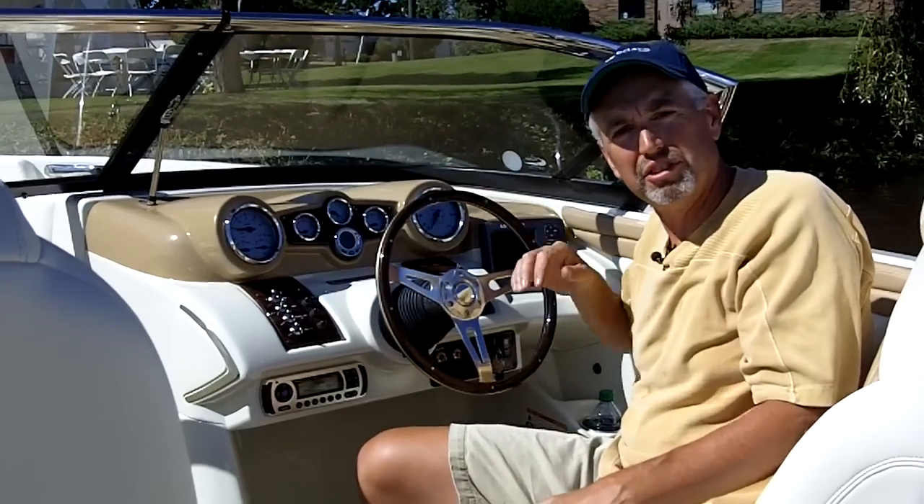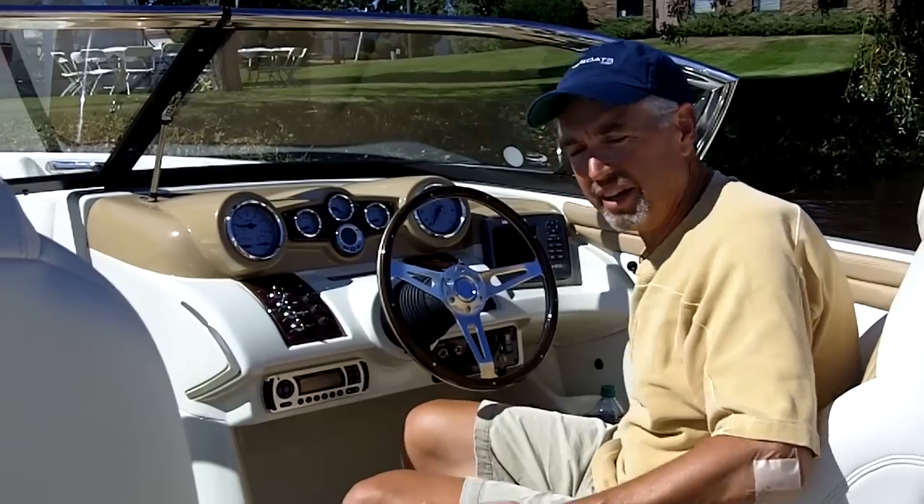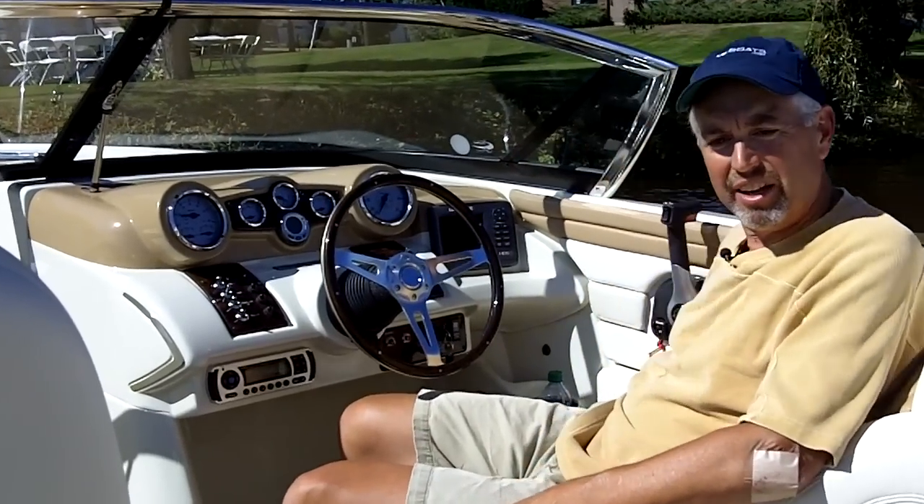I also really like these optional seats. They're big and wide, they adjust up and down, and they have this great reclining feature so you can relax at the dock.